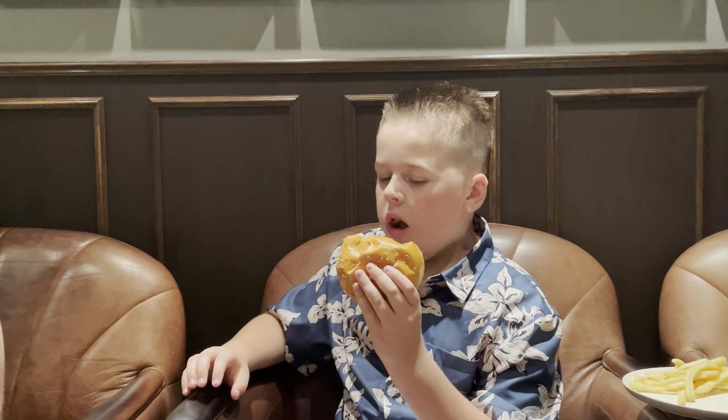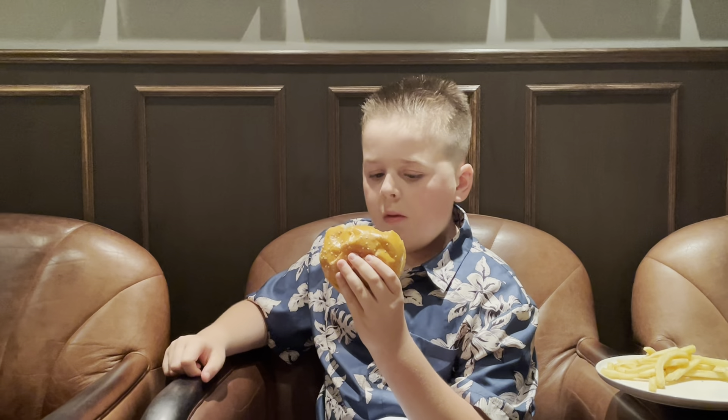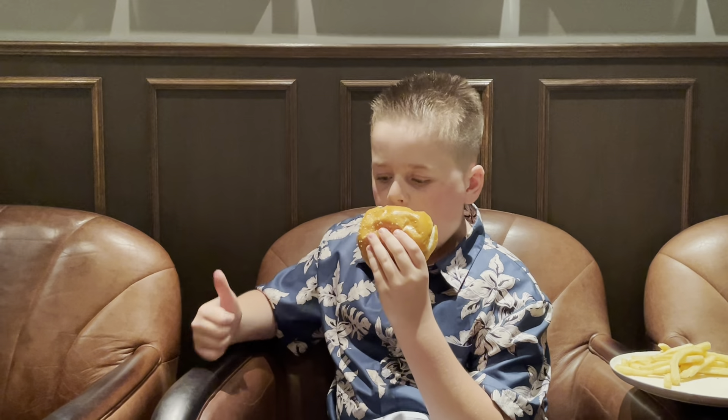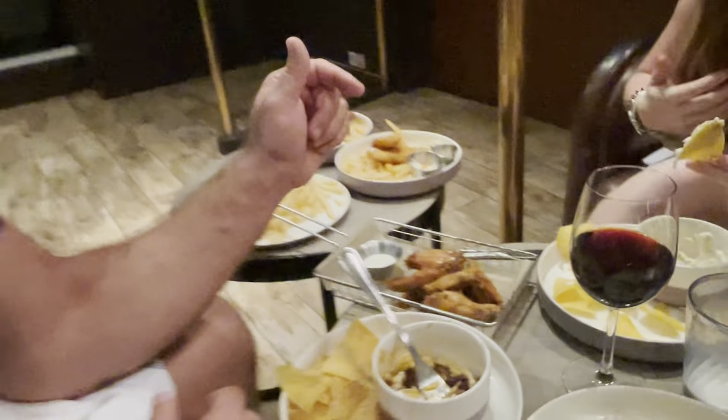Brody got a double burger with cheese and fries. Brody, how's your burger? Good. We also got buffalo chicken wings — they have wings in many different ways. We got buffalo. Lennon got plain wings over here to the right. Are they good? Good.